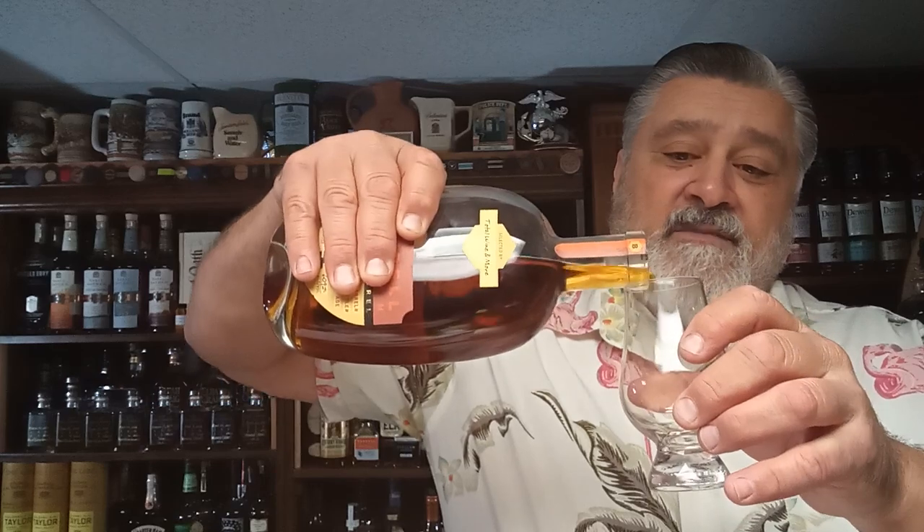They do a great job. And their sister whiskey, also part of this company, is Stellum. So they do a stellar job, in my opinion. Let's try this store batch. What does the back say? What is this blend? It just says distilled in Kentucky. They are located in Louisville, Kentucky — my hometown. Here's the color in the bottle, and here's the color in the glass.